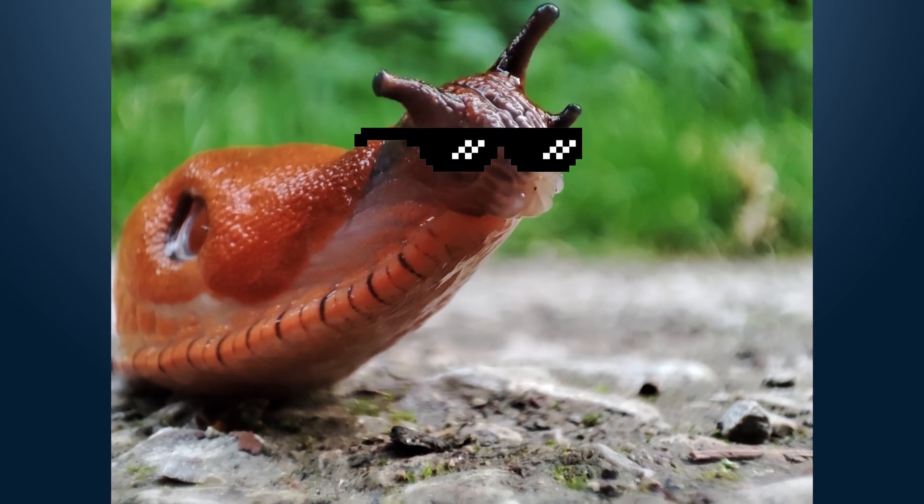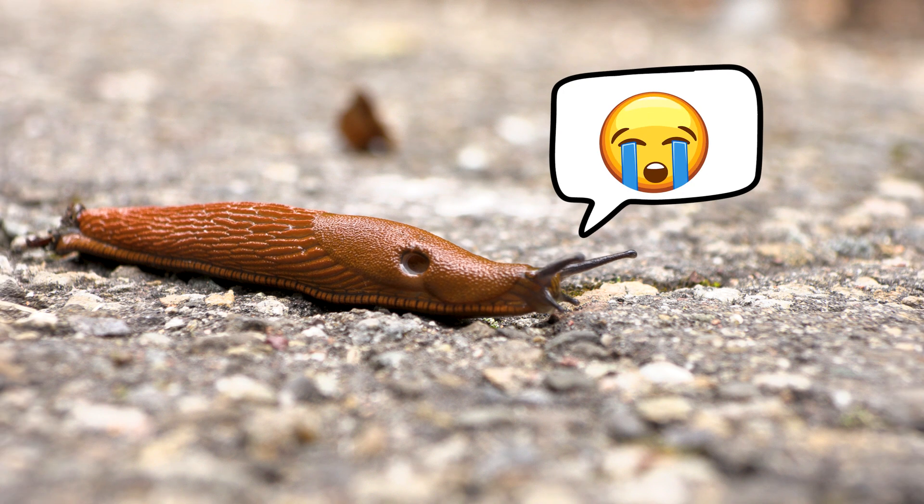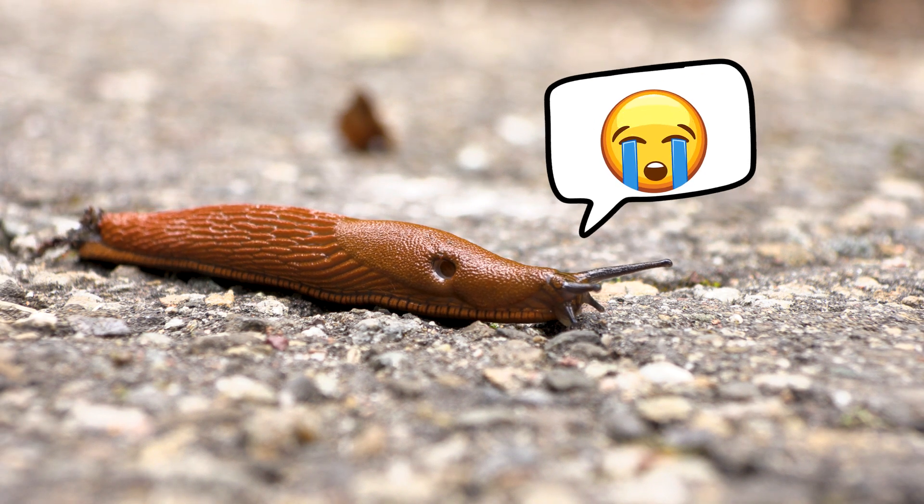Moving on to everyone's favorite animal: the slug. Now I know what you're thinking — slugs are boring. All they do is squirm around and leave little slime trails all over everything. But you're thinking of land slugs. Land slugs are boring. But sea slugs? Sea slugs are cool.